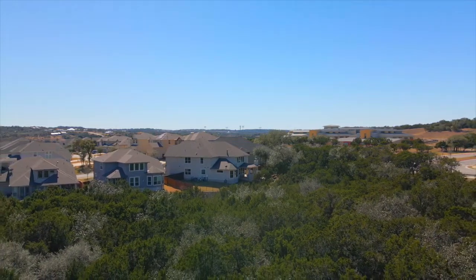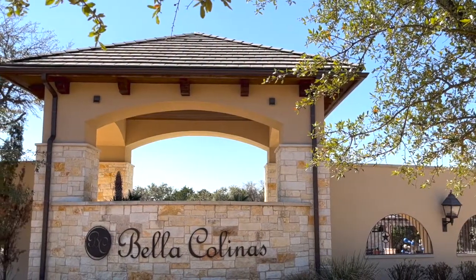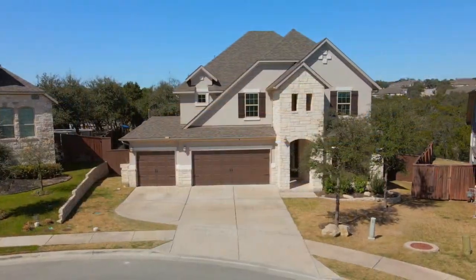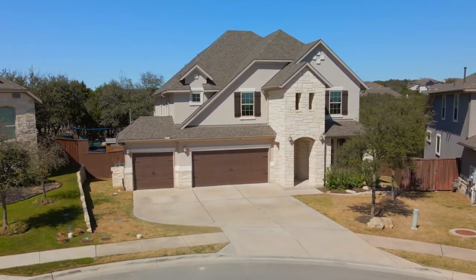5609 Siragusa Drive is located in the upscale West Austin community of Bella Kalinas and is served by the desirable Lake Travis Independent School District. Plus, you're just minutes from shopping and fine dining at the Hill Country Galleria with easy access to downtown Austin.